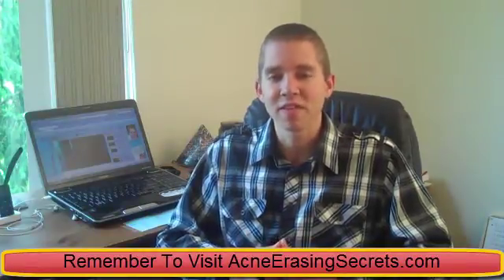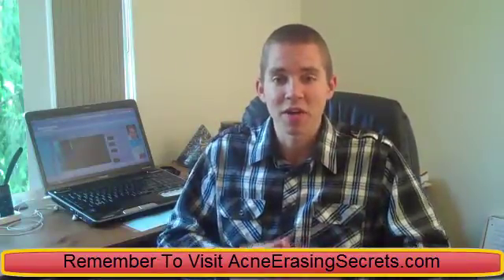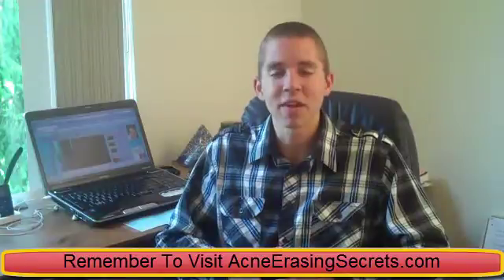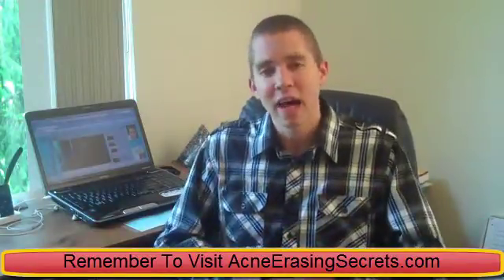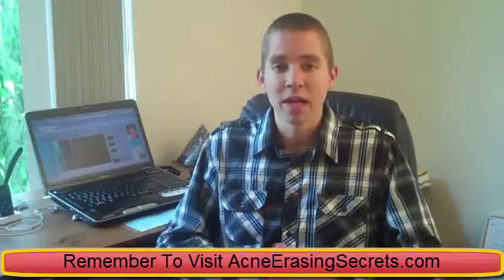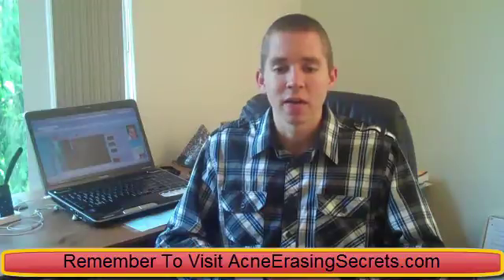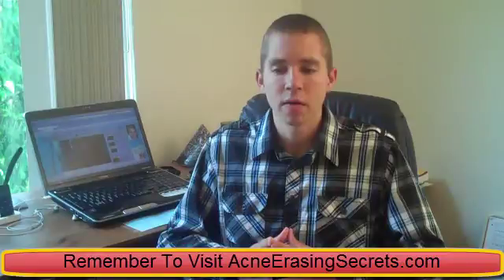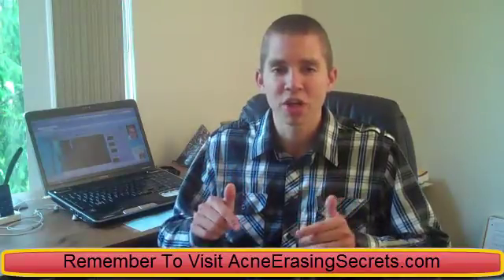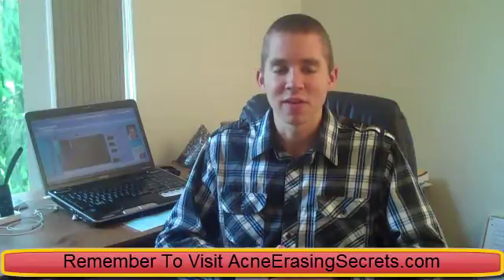That's it for this video. This is David the Skin King from AcneErasingSecrets.com. Hit the yellow subscribe button above to subscribe to my channel, hit the thumbs up and like button below to like this video, and leave your comments, questions, thoughts, and feedback in the comment section below. Check out any of the other 200-plus videos I have about getting rid of acne. Subscribe, like, favorite, comment, share, and we'll see you on my website at AcneErasingSecrets.com.